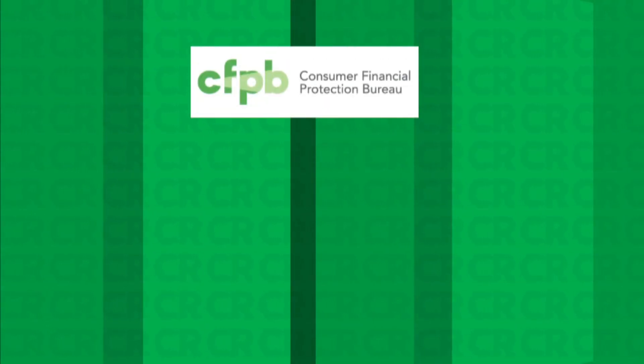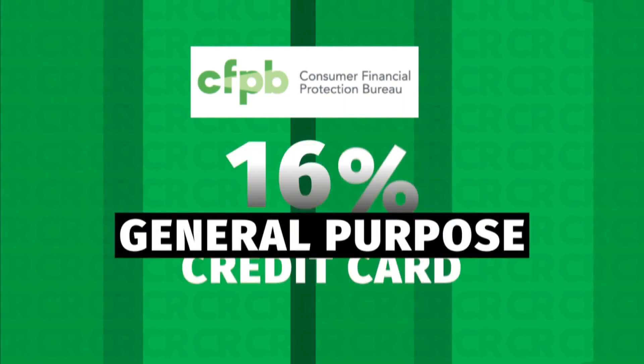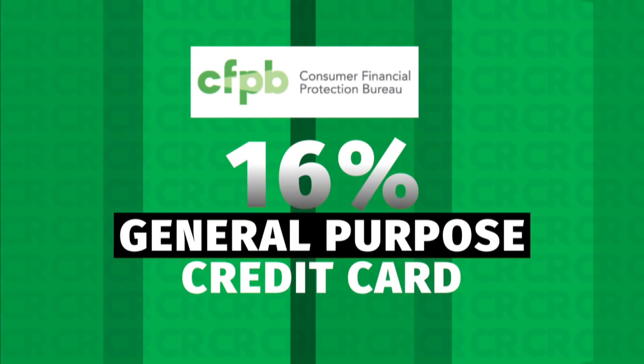But according to the Consumer Financial Protection Bureau, the average medical credit card carries a 27% interest rate, versus the average of 16% for a general purpose credit card. These options can have high interest rates, steep payment penalties, and do damage to your credit.